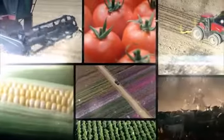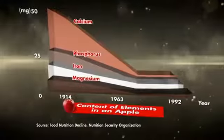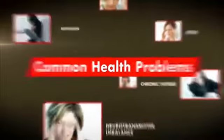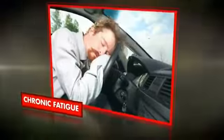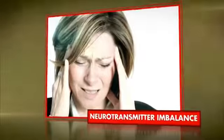As modern farming techniques rely heavily on fertilizers, the crops that grow do not contain adequate or balanced elements. When we are deficient in elements, we may encounter common health problems, such as chronic fatigue, stress, depression, neurotransmitter imbalance, and so on.